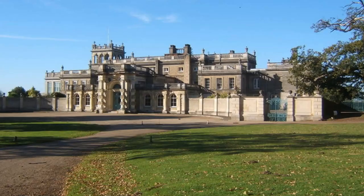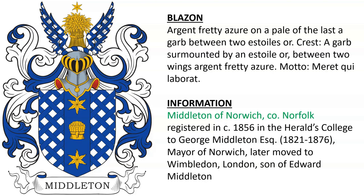We weren't able to find Crowfield Hall, but we do have a photograph of Shrubland Hall, seen here. Another for Middleton of Norwich in County Norfolk, registered in 1856 in the Heralds College to George Middleton Esquire, mayor of Norwich, who later moved to Wimbledon, London, son of Edward Middleton.